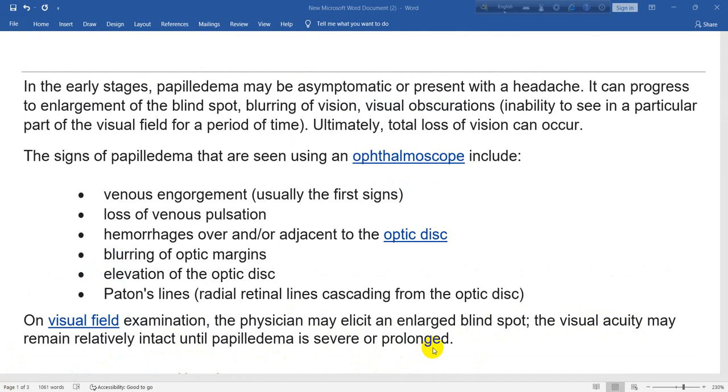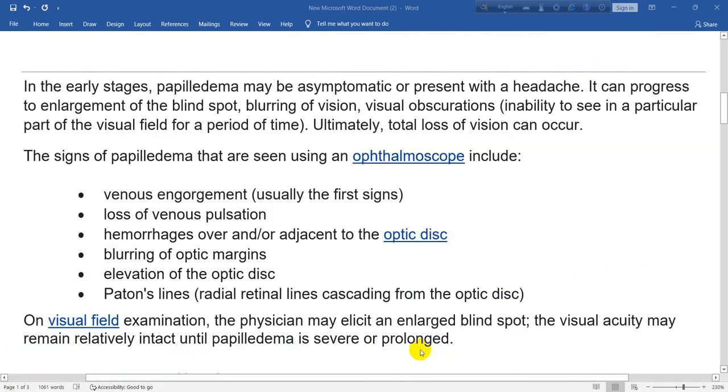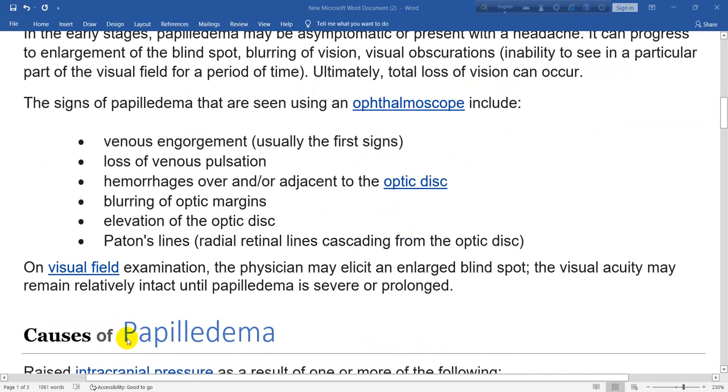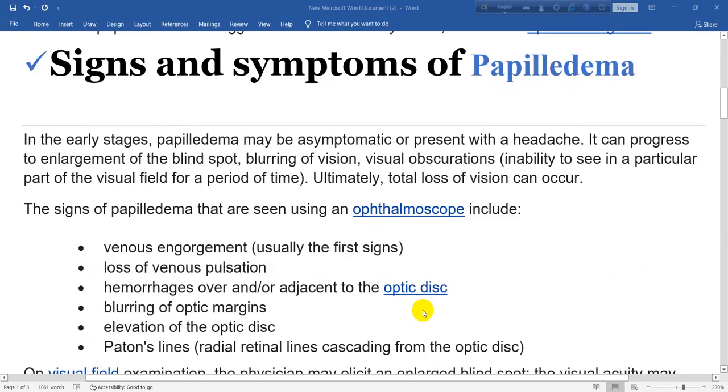So this is all about the signs and symptoms of papilledema. In our next class, we are going to cover the causes of papilledema. I hope you enjoyed this class — thank you very much. Bye-bye.